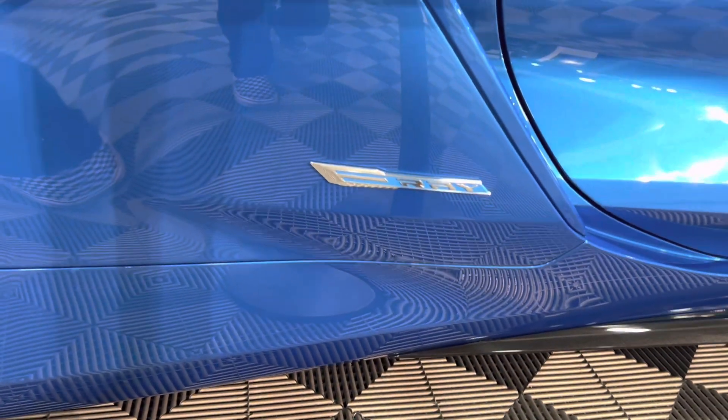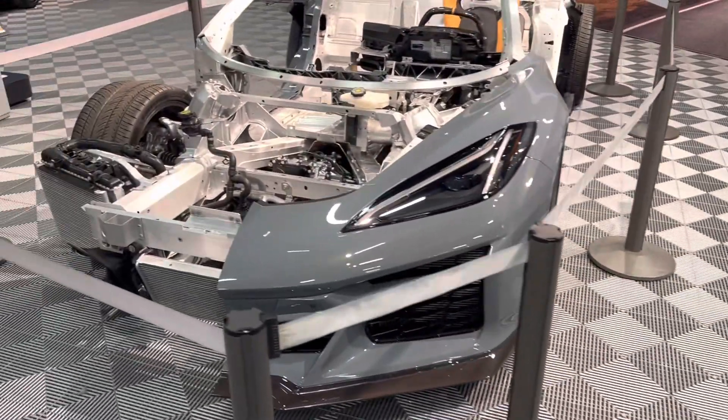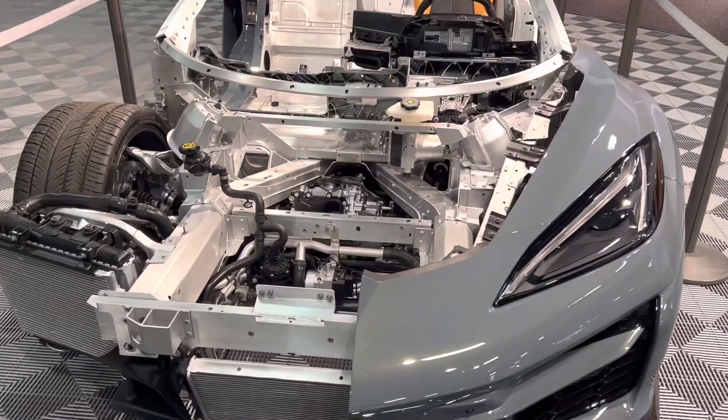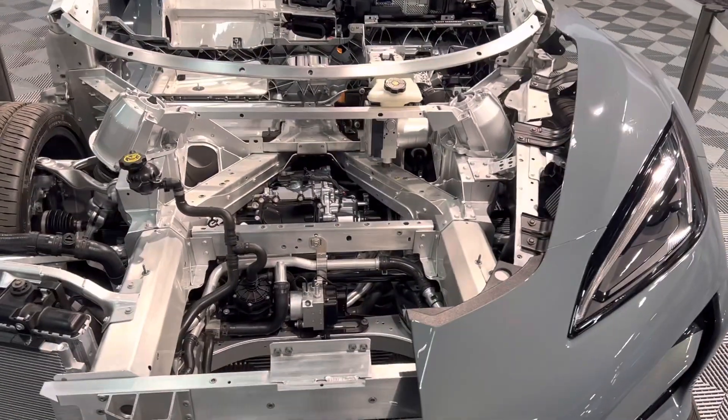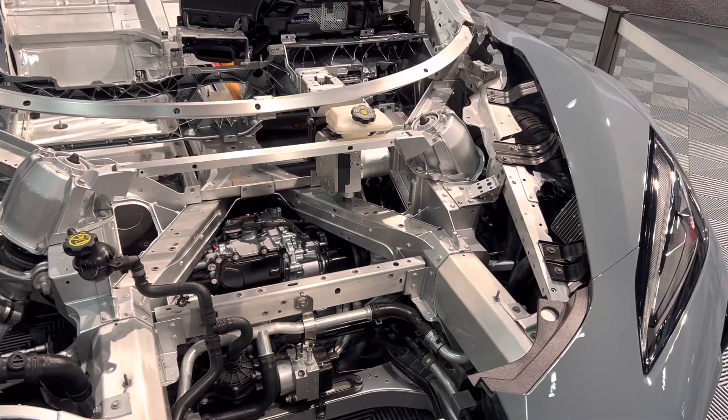It also has some new special wheels. The important part about this car is it represents VIN number one, which sold for 1.15 million dollars at Barrett-Jackson Palm Beach with all proceeds going to charity. It was sold to Rick Hendrick, owner of the NASCAR team, who is famous for purchasing all of the VIN number one Chevys.